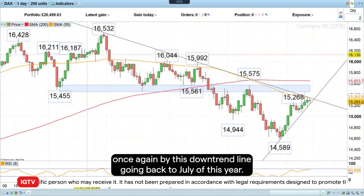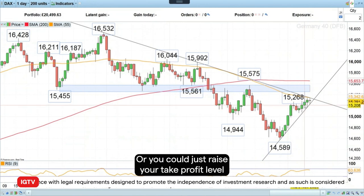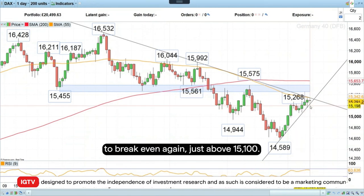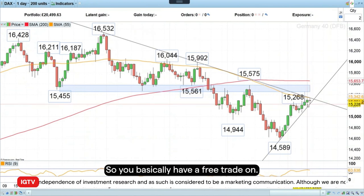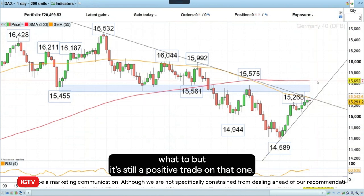Or you could just raise your take profit level to break even, just above 15,100, so you basically have a free trade-on. It's up to you what you want to do, but it's still a positive trade on that one.